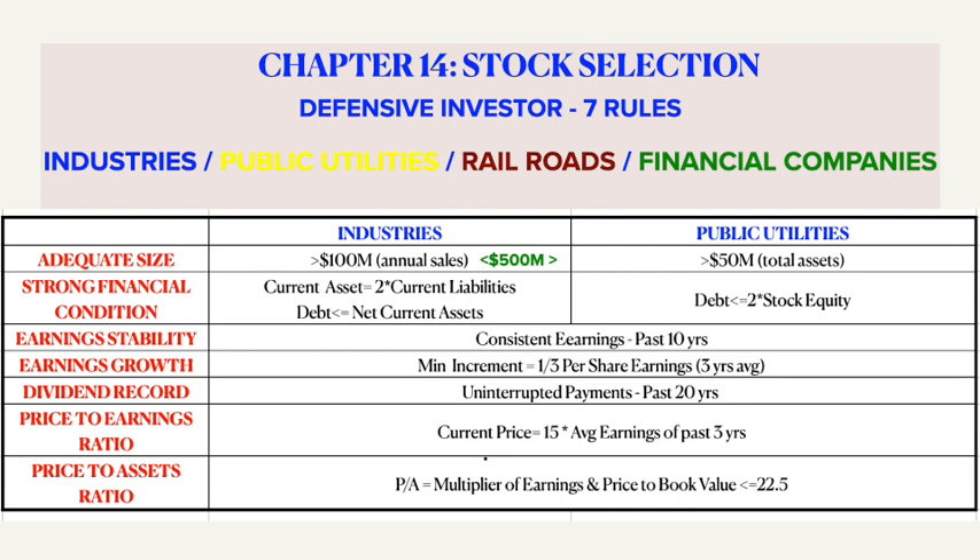The second one is about the financial condition of the company — check if the current assets are at least twice its current liabilities and also that long-term debt doesn't exceed the net current assets. The third one is about stability — see if there are some earnings for the common stock in each of the past 10 years. The fourth is about the dividend record — know if the company has paid uninterrupted dividend payments for at least the past 20 years.